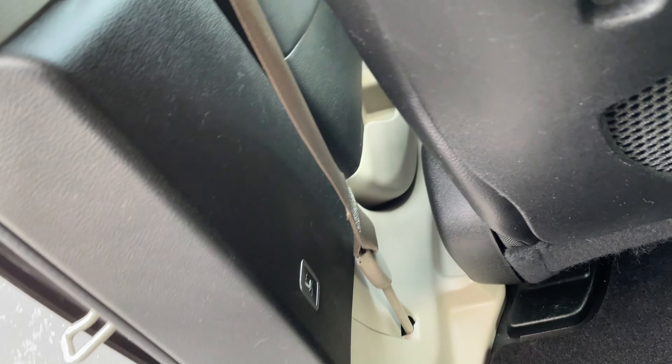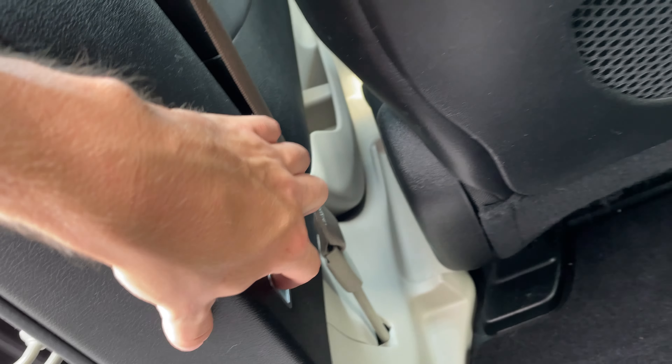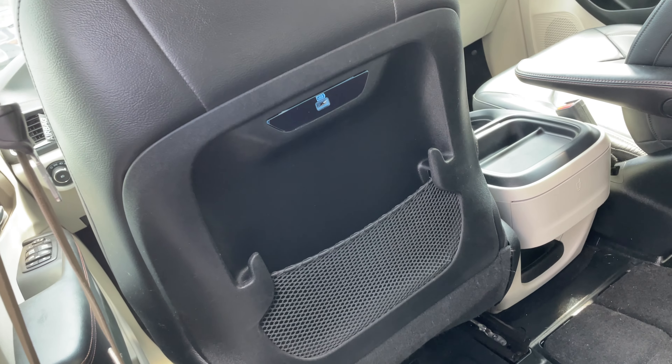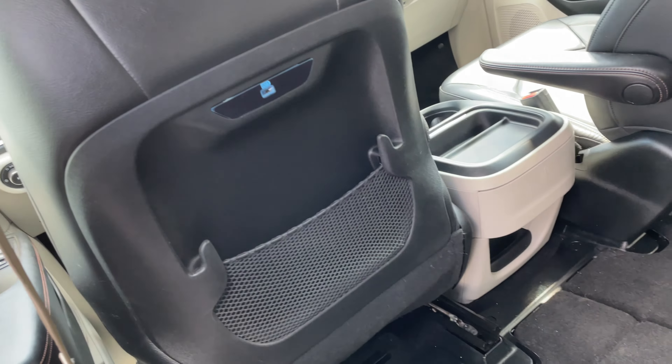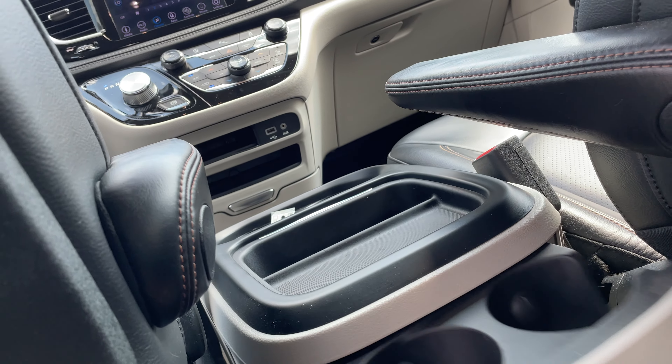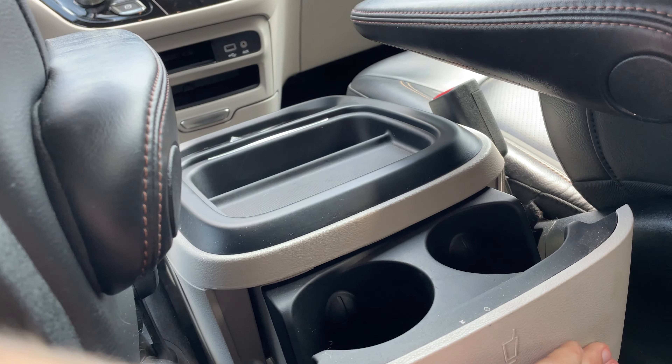If you ever want to drop the seats so it's easier to get in, just press that button and it moves these seats forward so it's easier for people to get in and out. Then whenever you want to move it back, just give it one little push and it goes right back. You also have cup holders right there for the rear passengers as well.